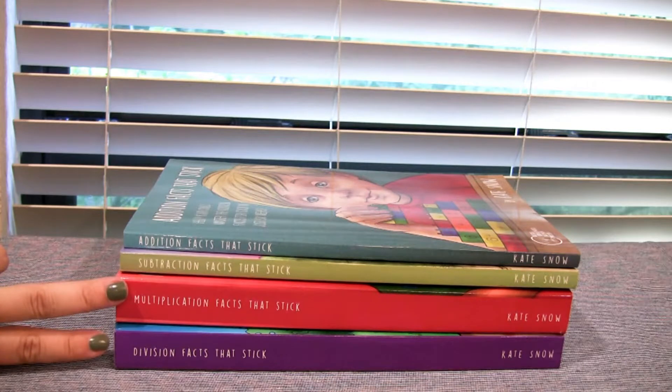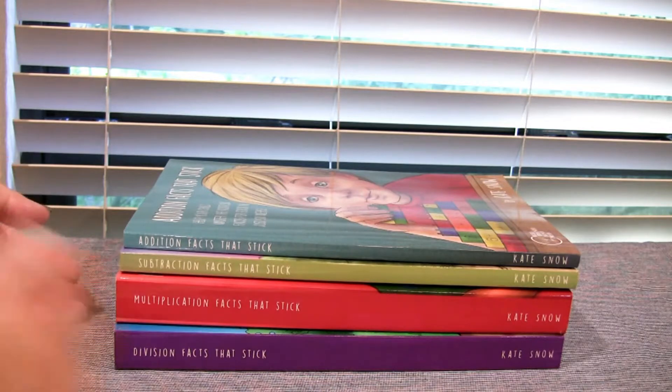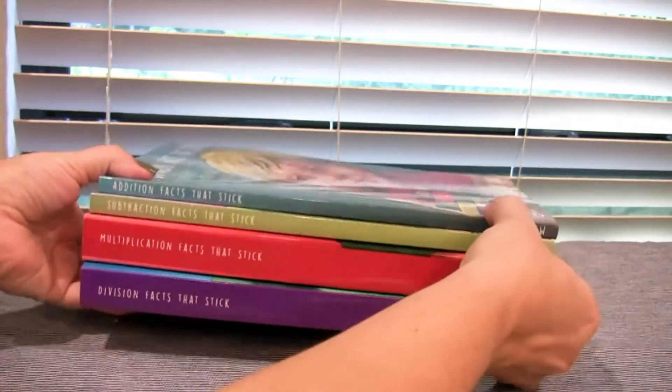Multiplication and division just came out last month in July. This is not homeschool specific — math facts are just math — so if your child is struggling in public school, private school, or homeschool, these are the kind of things you'd add on. I haven't used them yet, but I'm planning to use them alongside our math curriculum at home because it's really logic-based and I think it'll just help things move along.